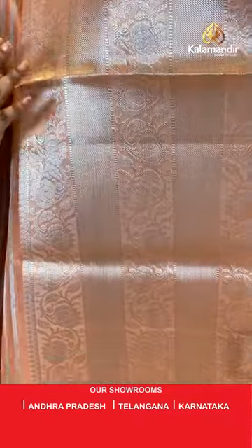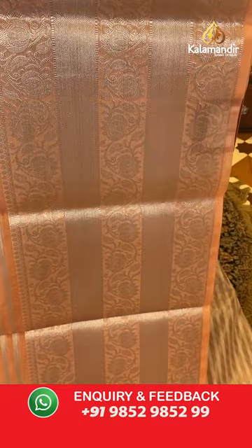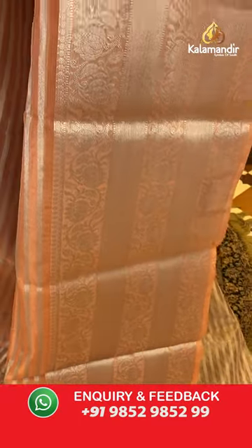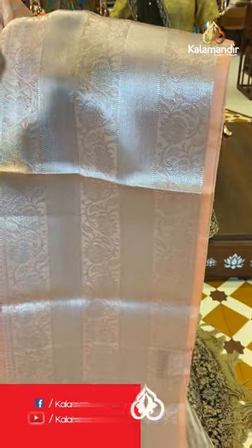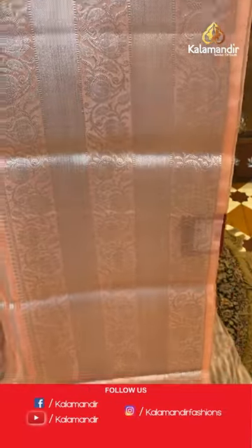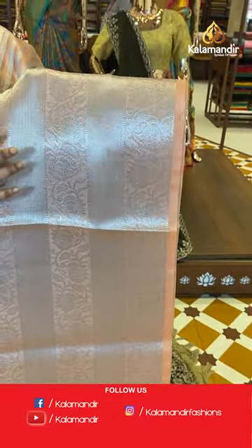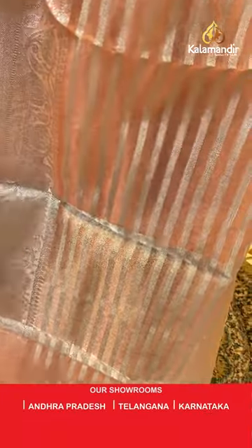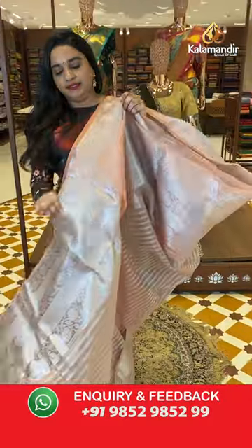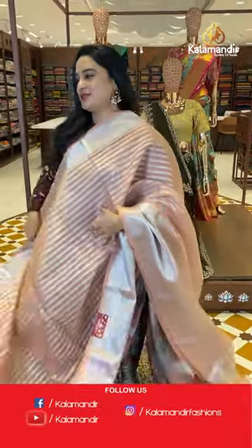The downside border features floral design, cross lines, leaf design, and floral design again with layered designs in silver zari. The pallu is a self color pallu with lines and tissue with silver zari. Paired with a self color blouse with the border.